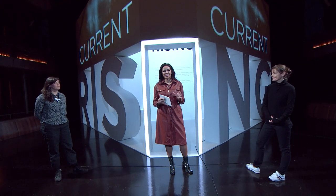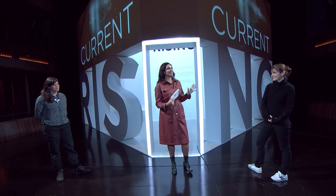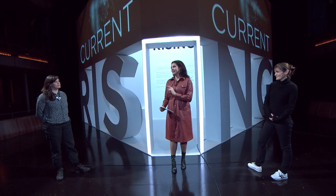I am delighted to be joined by director Nisha Jones and designer Joanna Scotcher, because they are going to take me on a tour of this incredible set. I can't wait. Let's head in.